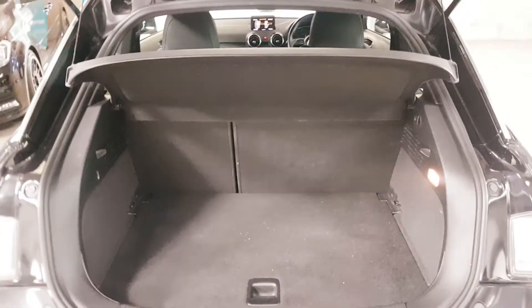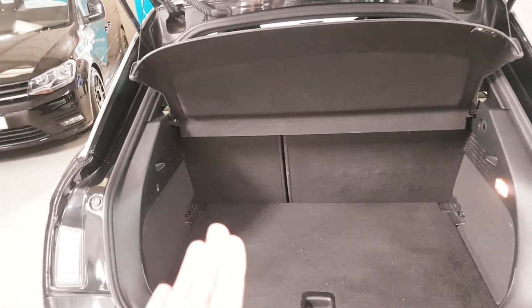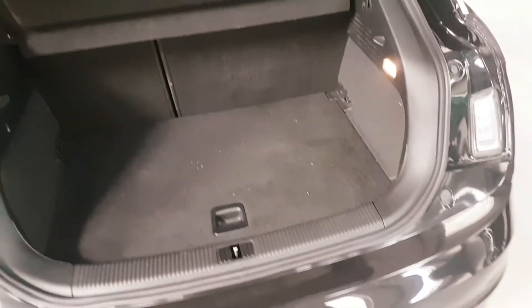Good size boot on these — usual story, a third and a two-thirds split so you can fold one side down, leave the other up or vice versa to make it a bit more versatile. They don't come with a spare wheel. What you have in here is the repair kit and so on — whether you agree with it or not, personally I don't, but manufacturers don't listen to me.